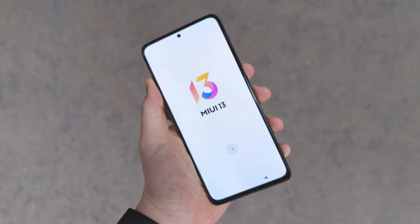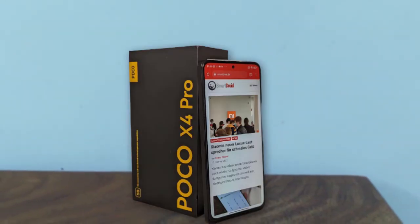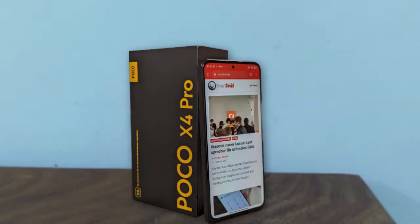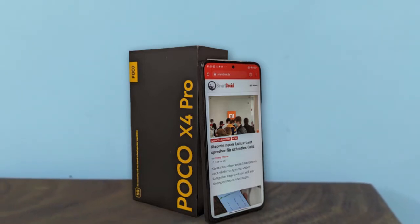In terms of the display, this one features a 6.67-inch Full HD Plus Super AMOLED display. You also have 120Hz high refresh rate here. As you can see, in the middle we have this drop-type camera, and the bezels are also really slim.